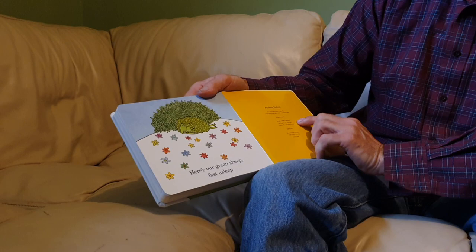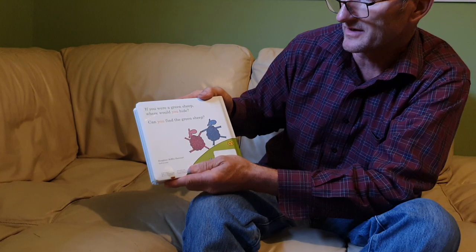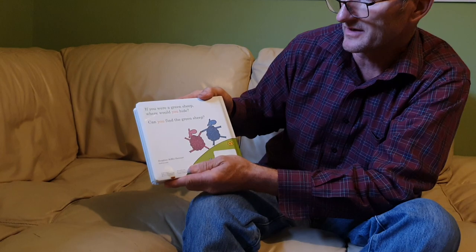And that's the end for Jenny Darling. If you were a green sheep, where would you hide? Can you find the green sheep? We found it in the end. We found the green sheep. See you on the next one.